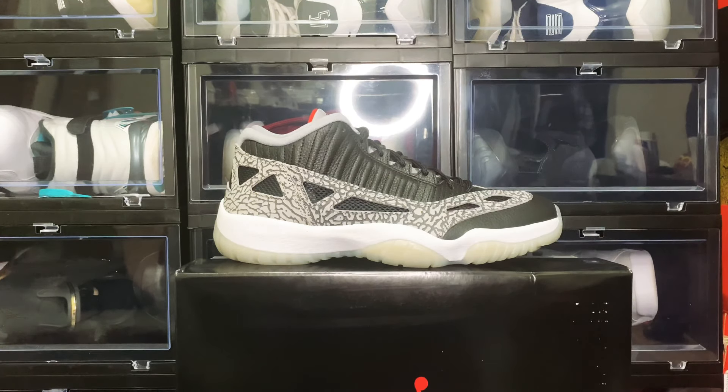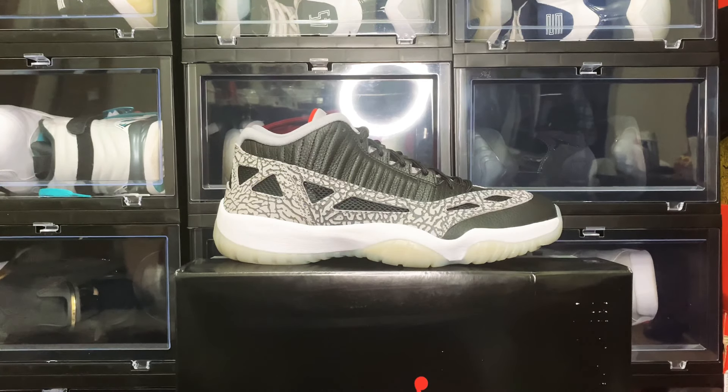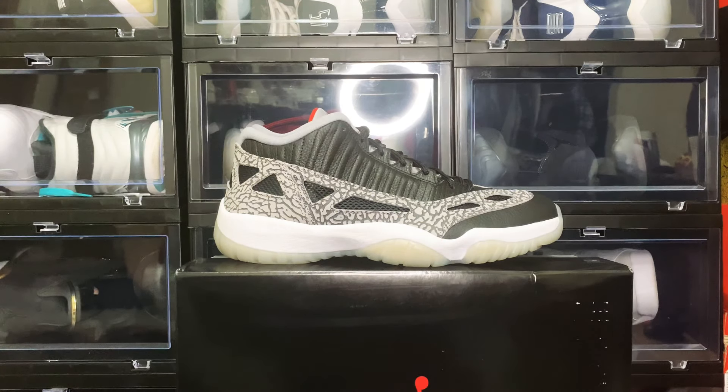So today's pickup was the Retro 11 LE Low. My thoughts on it — yeah, it's an okay shoe. I prefer OG style type. Definitely a flip — this is a size 12, and you already know this is not my normal size. My size is constantly a nine, nine and a half, or ten.